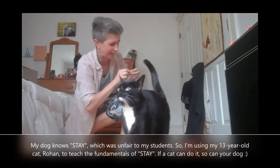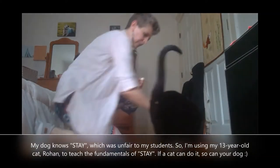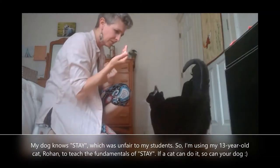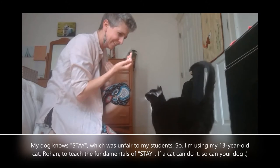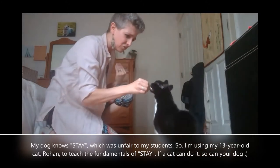Two birds, one stone. We're training in cat. So I'm going to ask Roe. Sit. She's 13 and has arthritis. Good job.